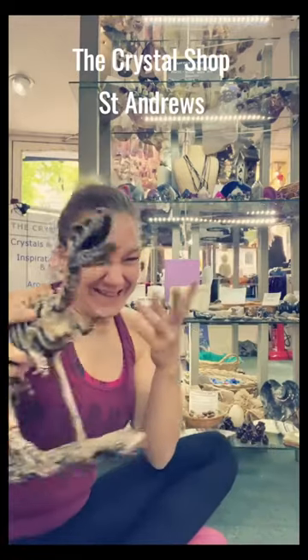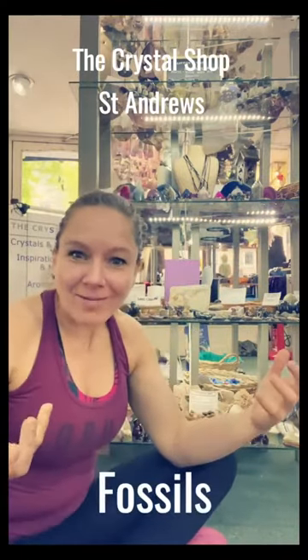Hi everybody, it's Claire here from The Crystal Shop. So today I'm going to talk about dinosaurs! Kind of. So what I'm talking about is fossils.